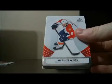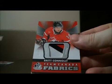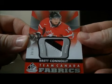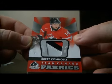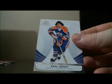Pack 3: Base cards, and we have a Team Canada Fabrics patch card, numbered 29 out of 35, of Brett Connolly. That card goes to the Lightning — nice hit, Brett Connolly patch. And base cards.